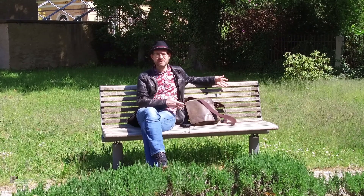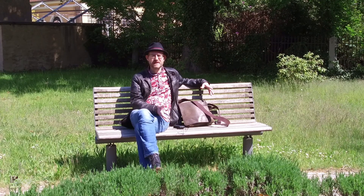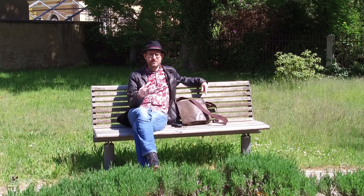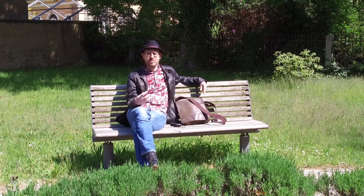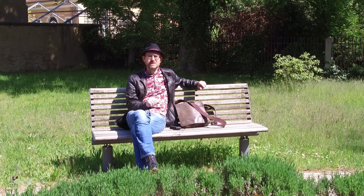Die Eigentümer des Schlosses wurden 1945 enteignet. Danach war es im Betrieb der TU Dresden, die hier ein Schulungsheim bzw. eine Bildungsstätte hatten. Die TU Dresden hat sich sehr intensiv um den Park gekümmert. Der Park befand sich wirklich noch in Pflege, es wurde intensiv geforscht und nachgepflanzt.